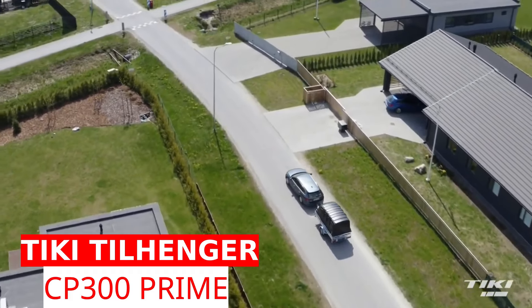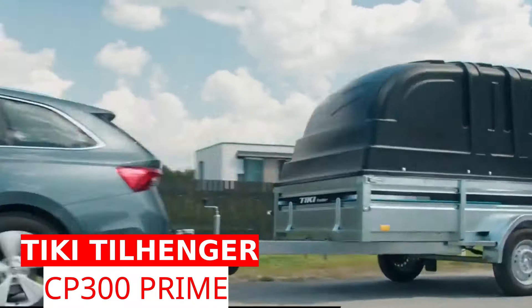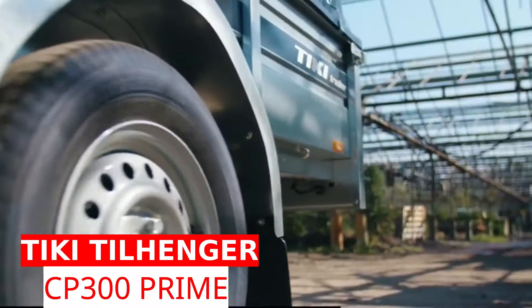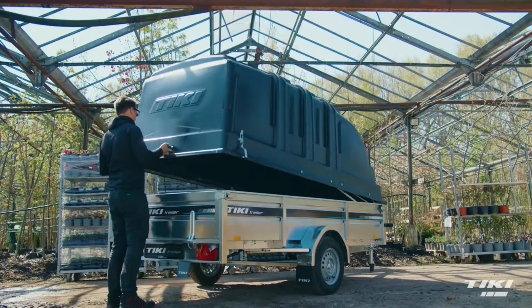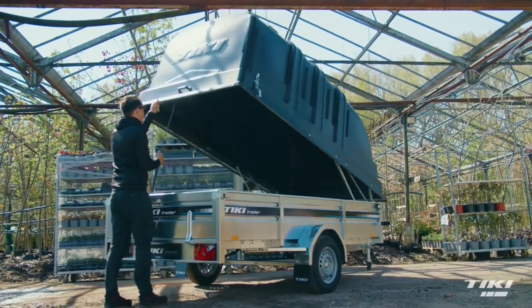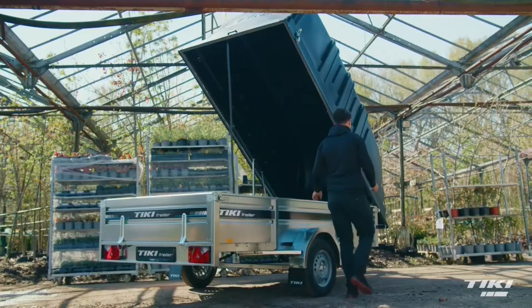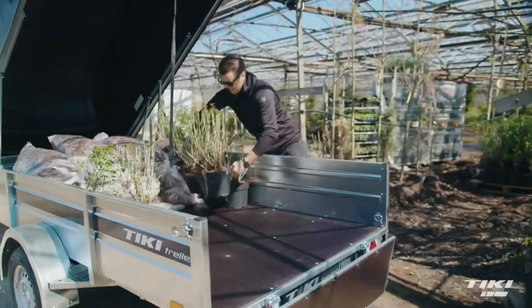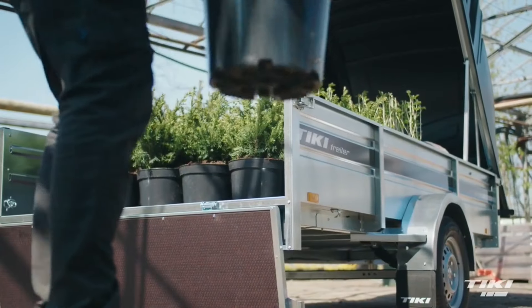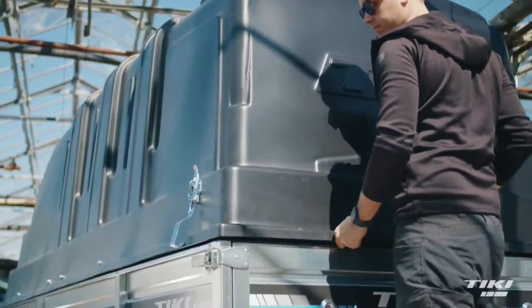The CP300R Prime is a sturdy cargo trailer with a lid that measures 300 by 148 cm. Its best feature is the tipper design, which makes it much easier to load and unload equipment. With a payload capacity of 488 kg, you can easily fit a lawnmower or an ATV inside. The standard version comes with leaf springs and a welded frame, with eight loops inside and four hooks outside for additional stability.